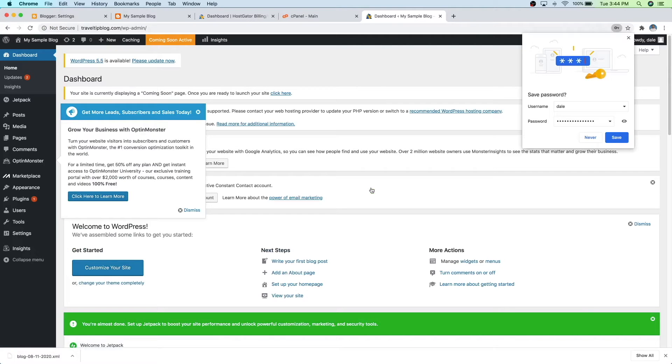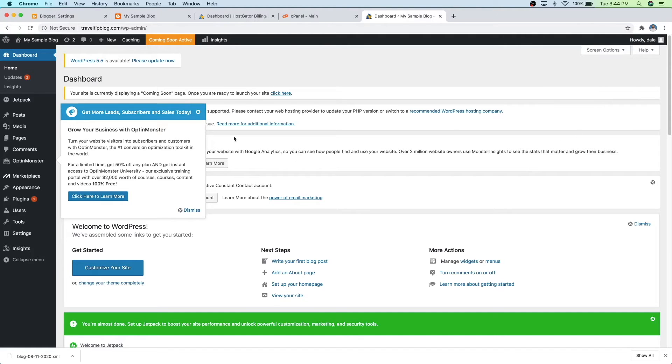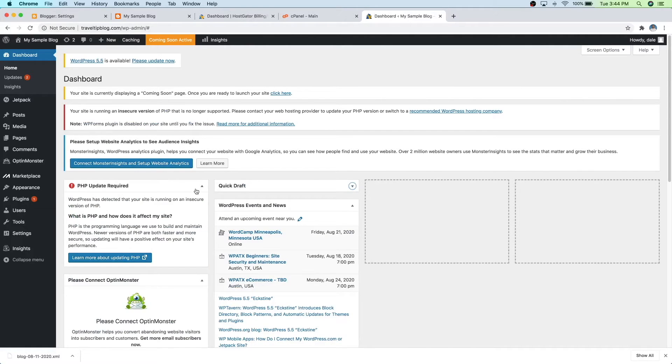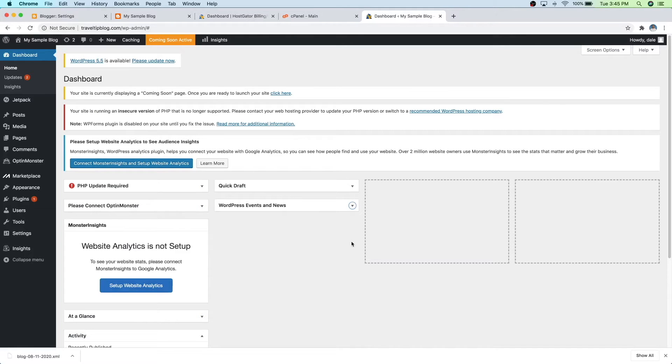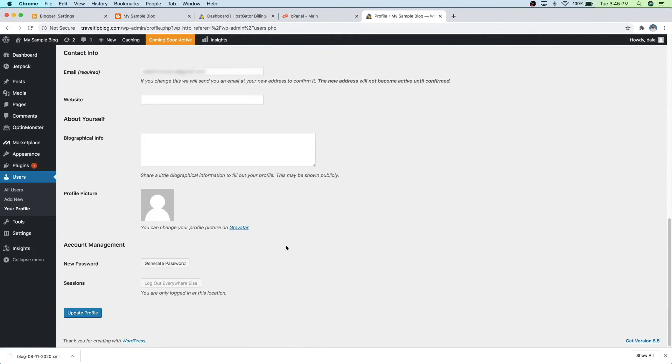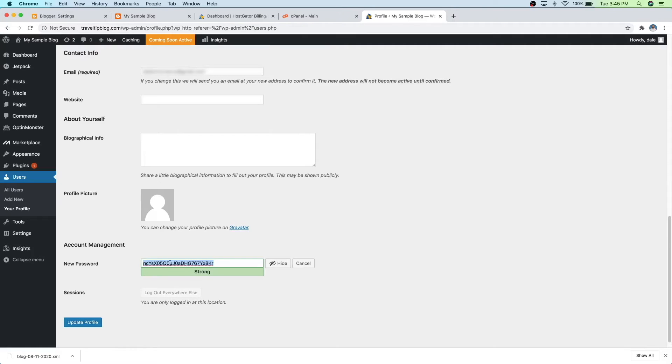So now here we are inside the WordPress dashboard and it looks a little daunting, so let's go ahead and just clean things up really quick. What you want to do is just hit the X on all of the windows that you see and just kind of dismiss everything. Once it looks like this, it's a little less scary. So now let's go ahead and change that password to a custom one that you'll remember. Just go on over to Users and then All Users, then click on your name, scroll all the way to the bottom, and you'll see Generate Password right here underneath Account Management. Just click on that, delete the password they give you, type in your own custom one, and then click on Update Profile.